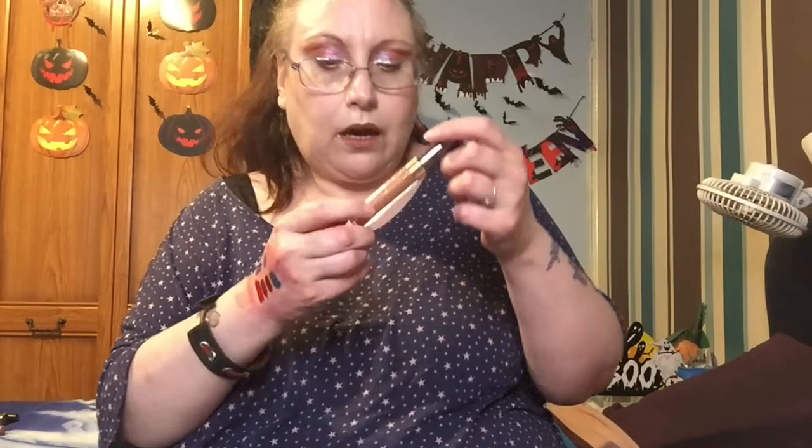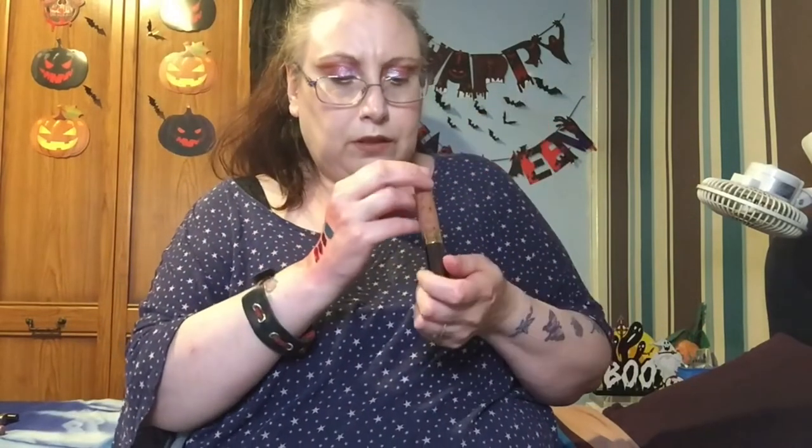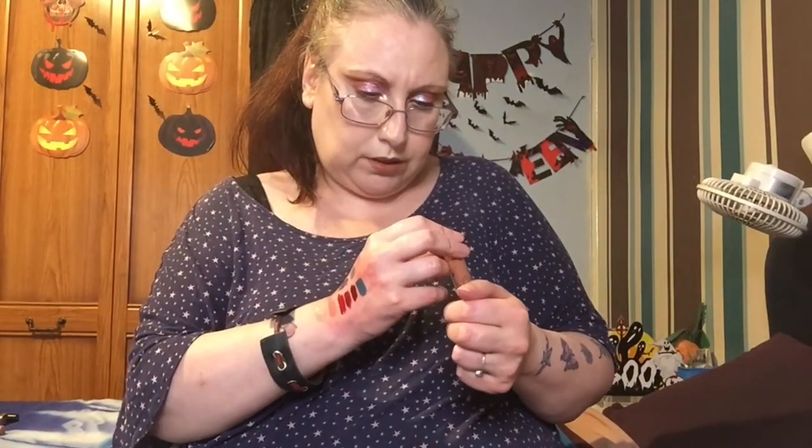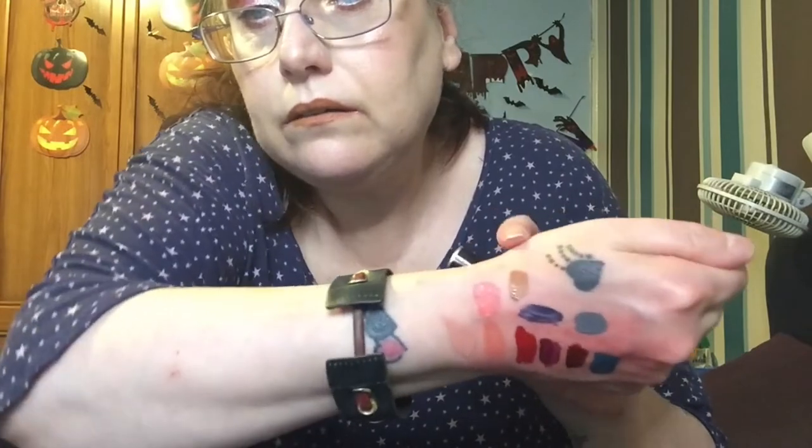I absolutely adore this packaging - this one is a Nabla lipstick in the shade Hedonist, and I'm actually wearing this today. I like it because it doesn't dry down like liquid lipsticks do - it's a creamy liquid lip. I prefer that because it stays on really well. I want more from that range because I really like this.